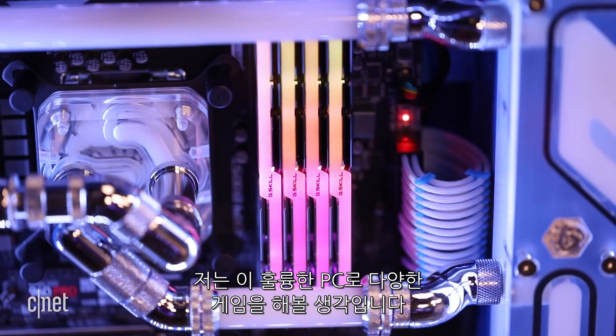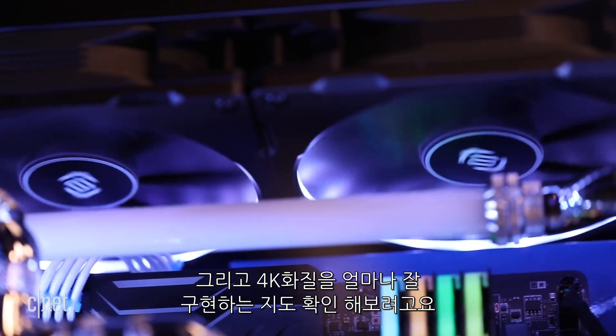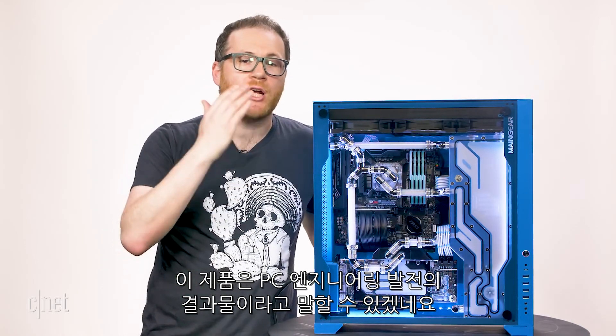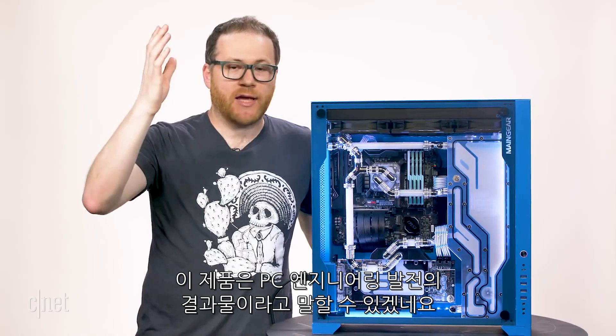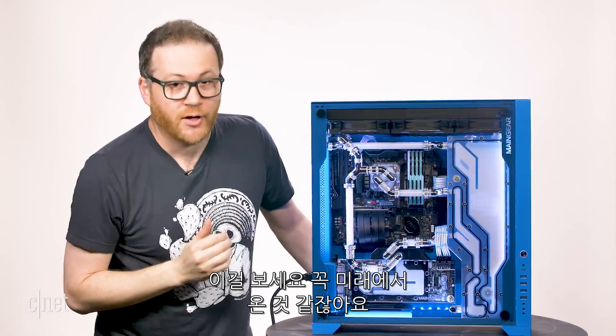Obviously I'm going to play a lot of games on this thing and see how well it does with 4K. I needed to share it with you because it is a damn engineering achievement that absolutely has to be seen to be believed. Look at this thing — it's from the damn future.